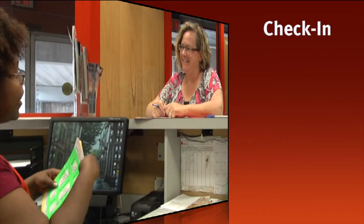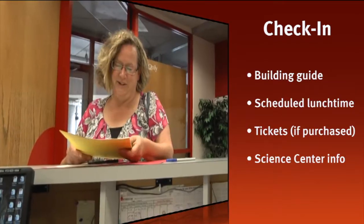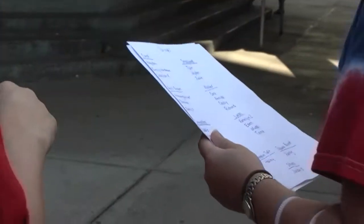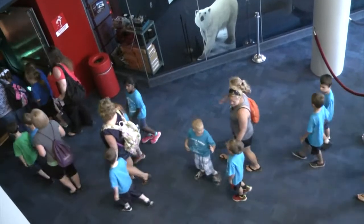Your group leader will receive a welcome packet. This includes a guide to the building, your scheduled lunch time, your tickets if you have purchased admission to any theater shows, and information about the Science Center. Share your group schedule with all trip chaperones so no one misses out on any scheduled shows or activities.